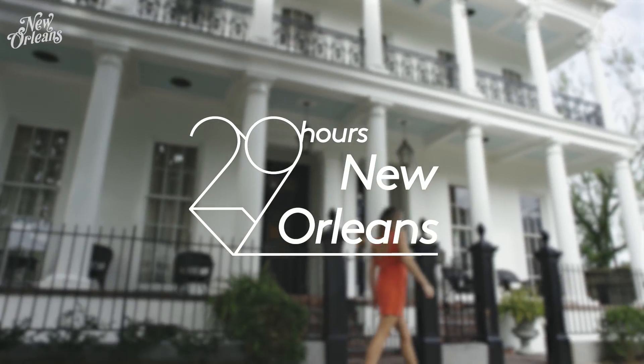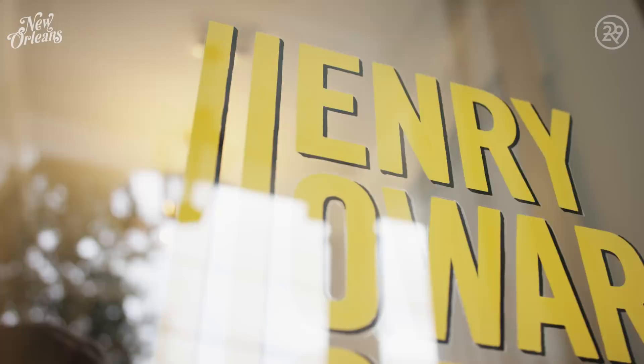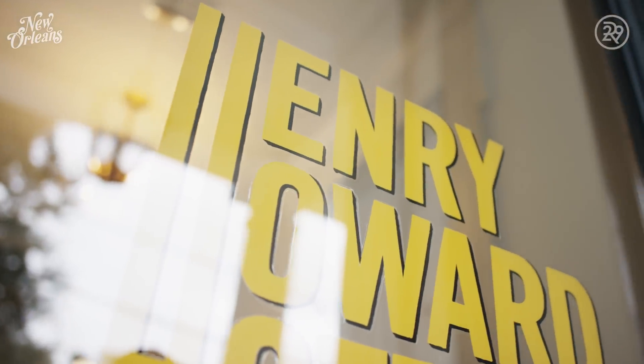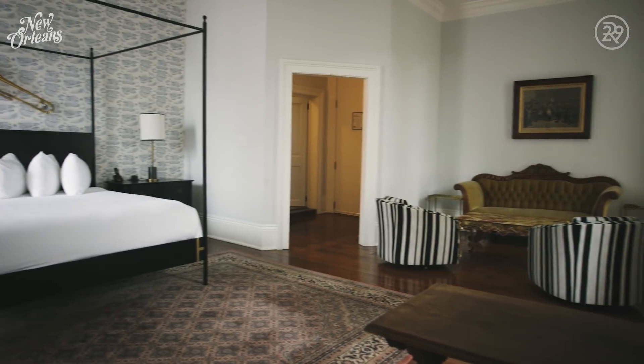Let's start with the basics — where to drop my bags and fall into my bed after an epic New Orleans day. The Henry Howard Hotel is located in the historic Garden District and dates all the way back to 1867.